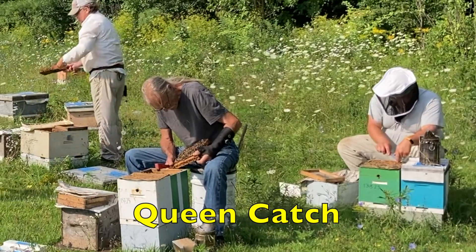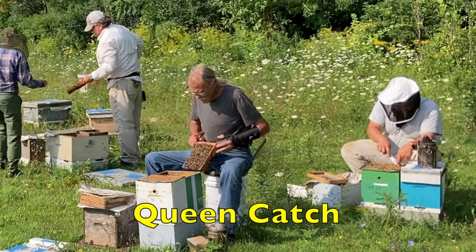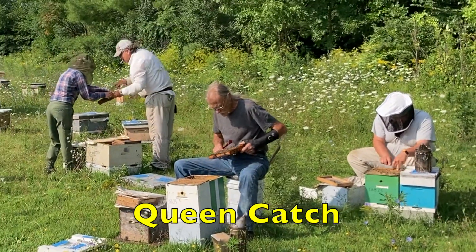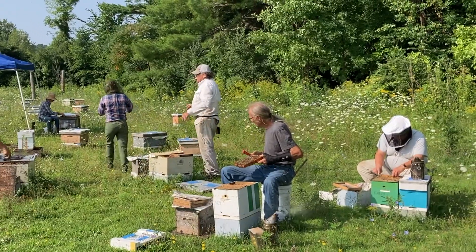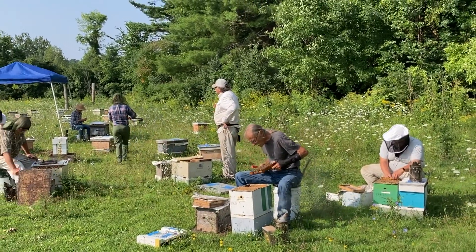Hello, this is Jake with Golden Fox Farms. I spent the last two weeks of July 2024 up at Mike Palmer's in Vermont. I recorded a bunch of content while I was there, and now's the time to start sharing some of it.